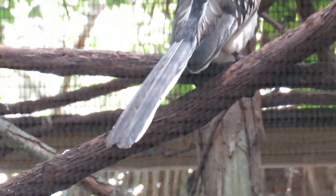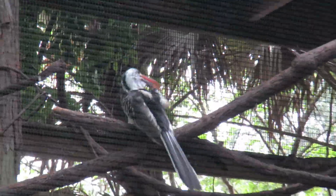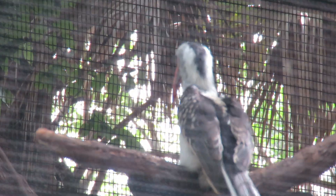Unbelievable. Red-billed hornbill. He's really helping out so we can appreciate his feathers.